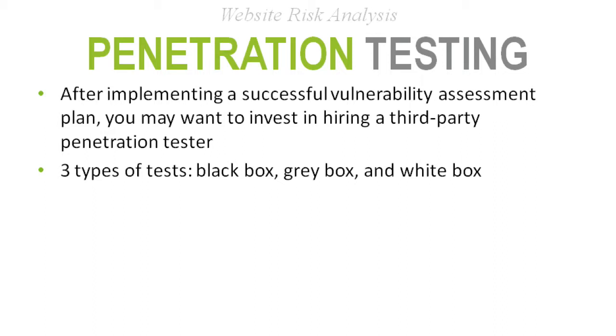Most of the time you'll get a third-party penetration tester — you usually won't have someone in-house certified enough to conduct one. They come on-site, sometimes remotely, for an engagement period, typically two to four weeks. You pay them a set amount and they only have that time to find weaknesses on your site. There's usually a defined scope with a do's and don't list so both parties are aware, and there could be repercussions. There are typically three types of tests: black, gray, and white.